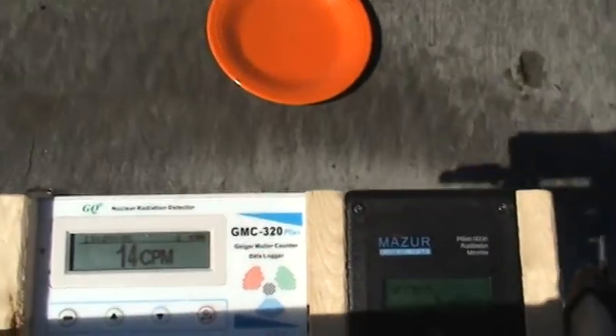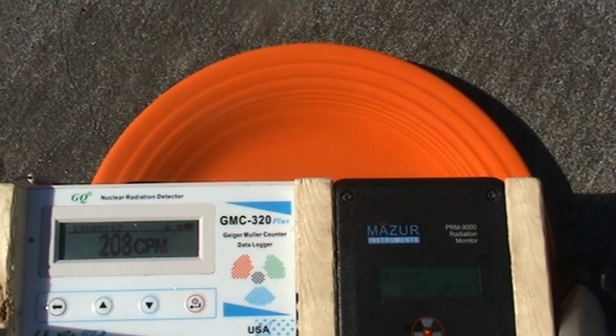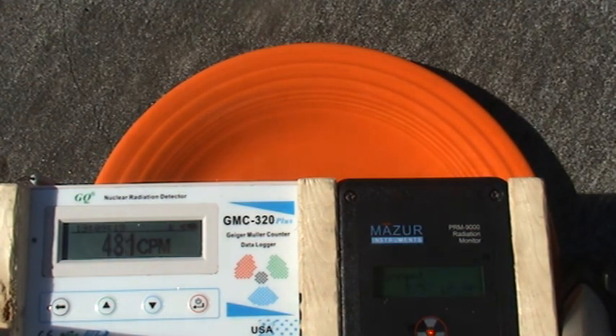Here's my Fiesta Ware — let me get these in the sunlight so you can probably see them. Thanks everybody for watching; see you after the redwood forest.